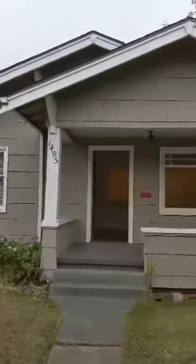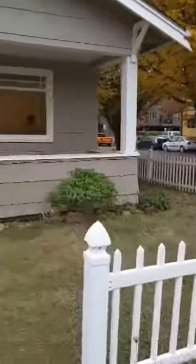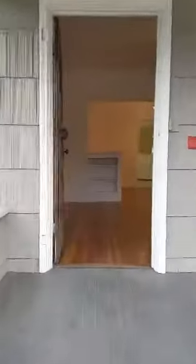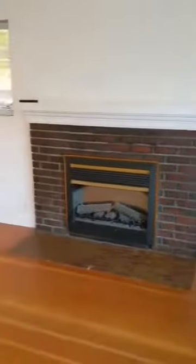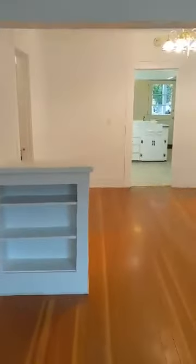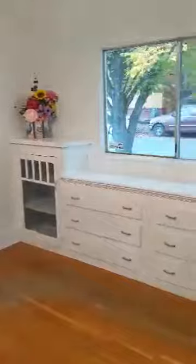Today we are at 1495 Oak Street here in Eugene. Take a look inside. Here we are in the living room. I have some built-ins and more built-ins.